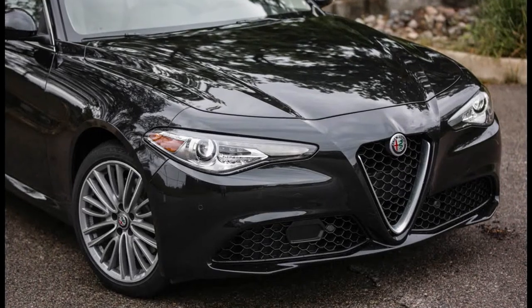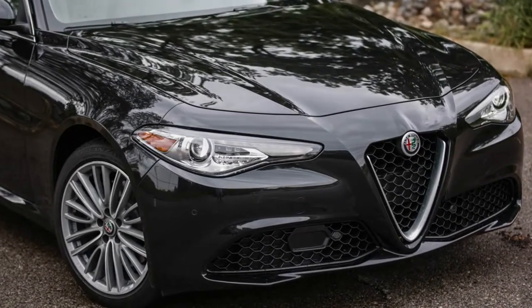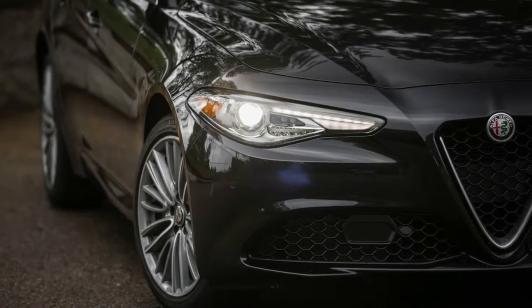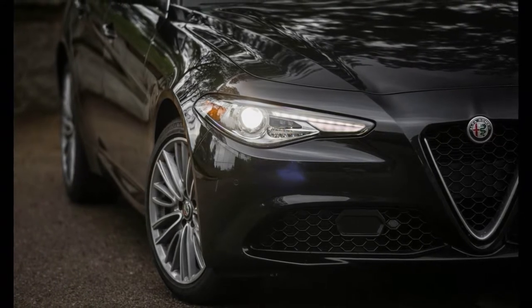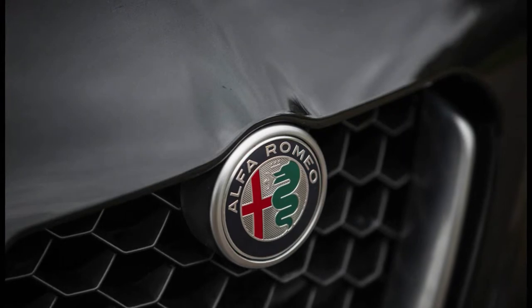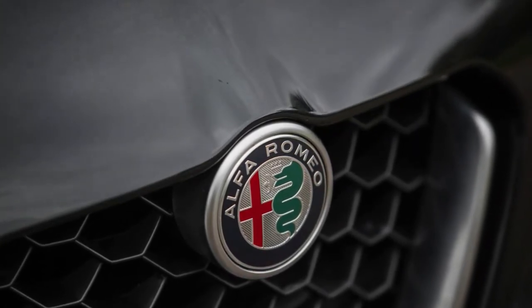While the Stelvio also illustrates that adding utility to a performance brand's DNA can sometimes dash our expectations, the end result is a refreshingly satisfying SUV to behold. The existence of the Stelvio was initially a bit of a letdown, given that Alfa Romeo had teased us prior to its debut with the possibility of building a ground-hugging wagon version of the Giulia.